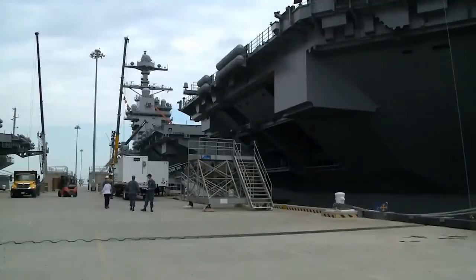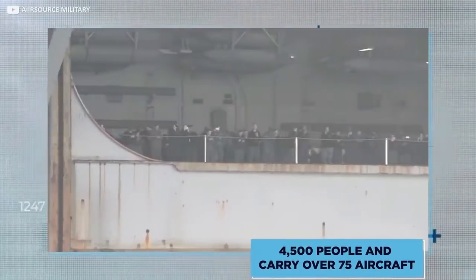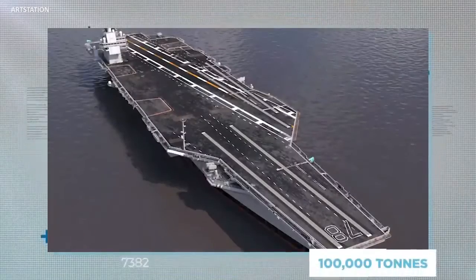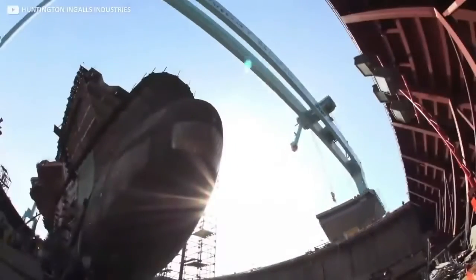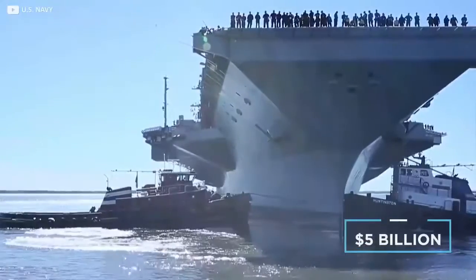Contained in that massive space, the aircraft carrier has a whopping 25 decks. The massive ship can house over 4,500 people and carry over 75 aircraft. It is powered by two nuclear reactors, and fully loaded weighs in at over 100,000 tons — making her the largest warship ever constructed. The total building cost is estimated at over $17 billion, including $5 billion spent on research alone.